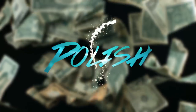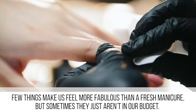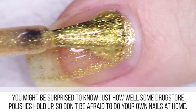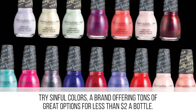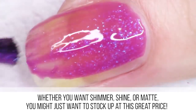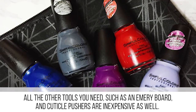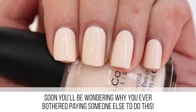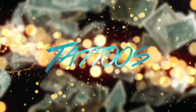Nothing makes us feel more fabulous than a fresh manicure, but sometimes they just aren't in our budget. You might be surprised to know just how well some drugstore polishes hold up, so don't be afraid to do your own nails at home. Try Sinful Colors, a brand offering tons of great options for less than two dollars a bottle. Whether you want shimmer, shine, or matte, you might just want to stock up at this great price. All the other tools you need, such as an emery board and cuticle pushers, are inexpensive as well.